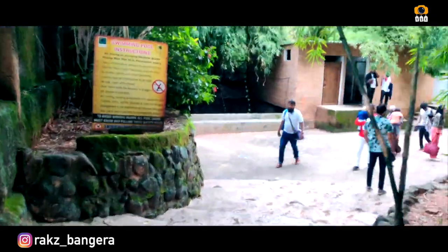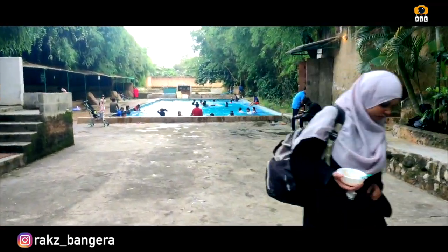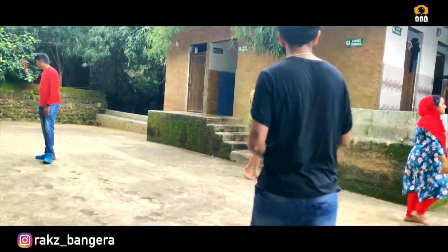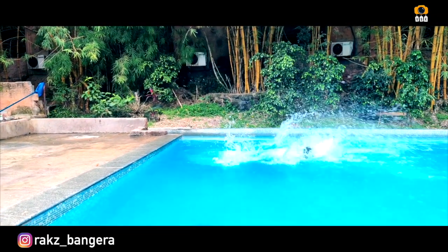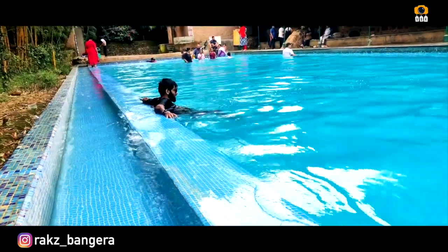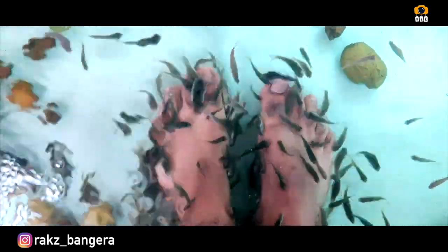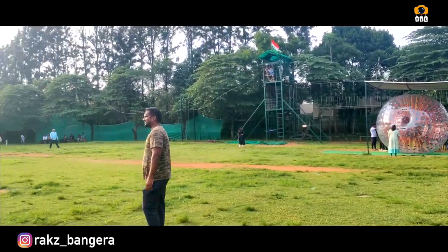There is also a dressing room available. This is a resort suitable for families. There is also a fish park here. You can pay extra money to visit the fish park. There is also a dry game area.